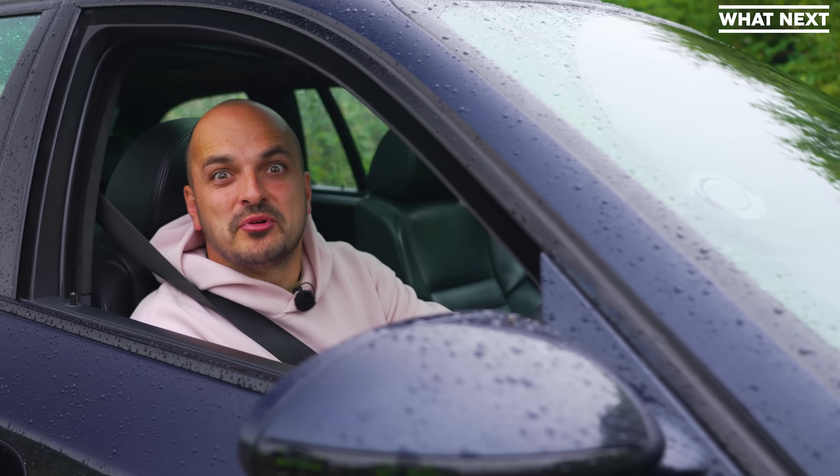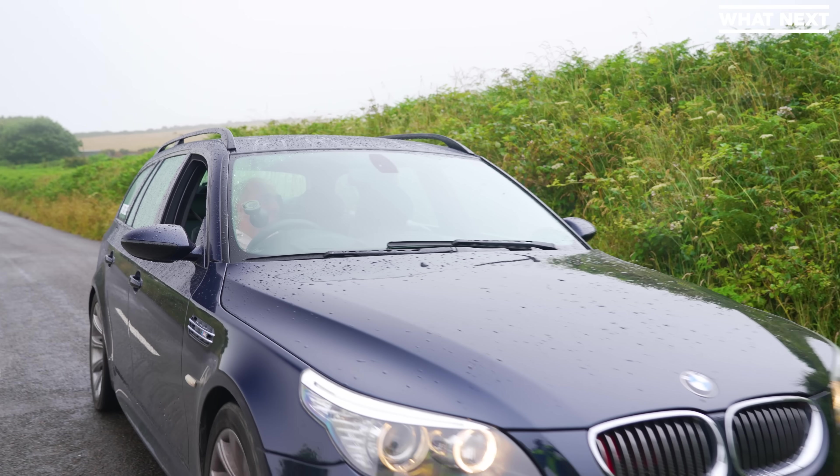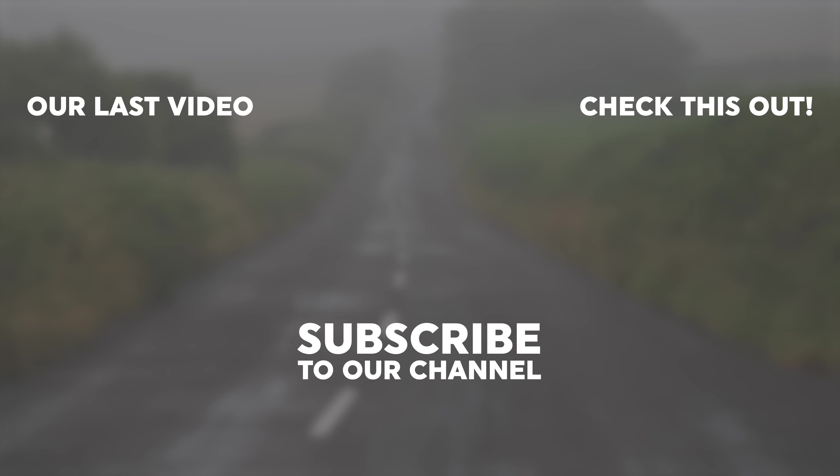Today's video was about cars rolling uphill. What next? We'll see you next time.